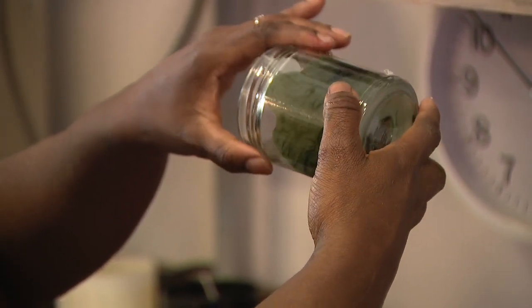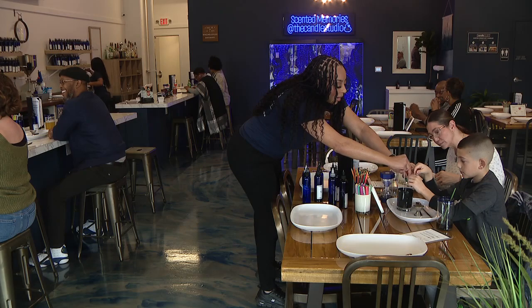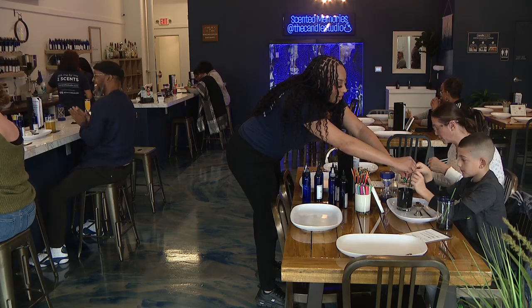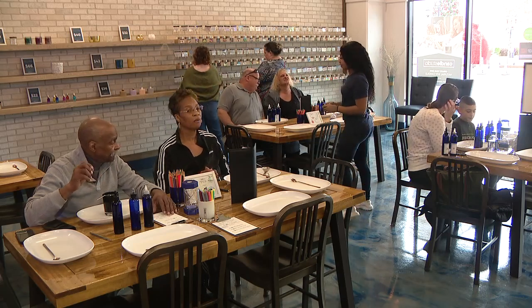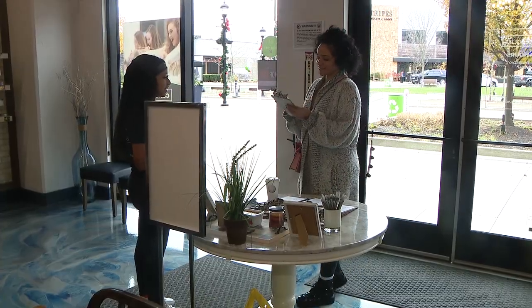We're known for being the happy place for people where they can come in. Our scent stylists are amazing, so no one's ever alone here. Even if they came in by themselves, they leave with some really good new friends.